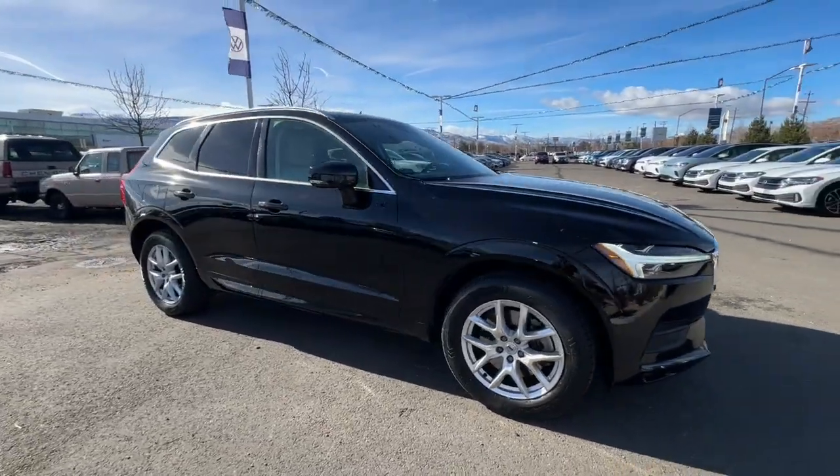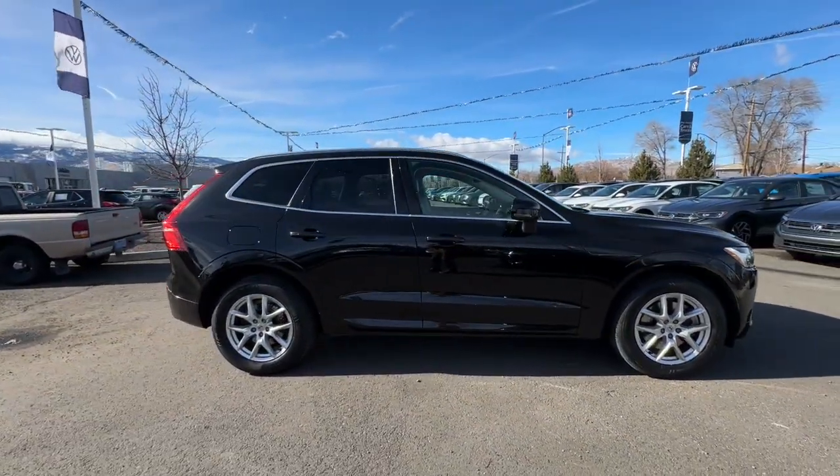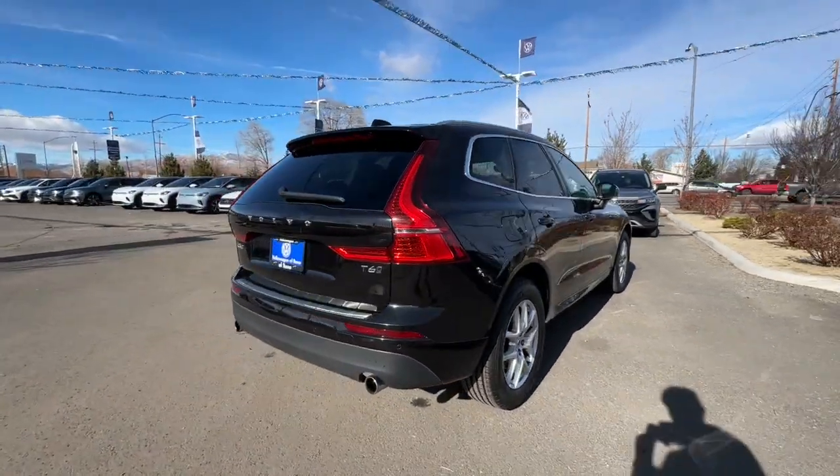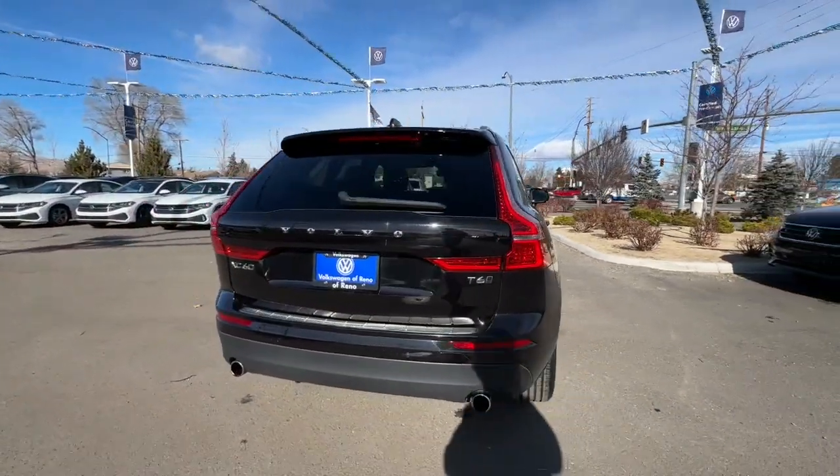Get acquainted with the 2021 Volvo XC60. With less than 60,000 miles on the odometer, this vehicle stands out from the rest.